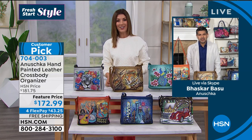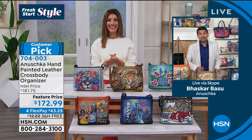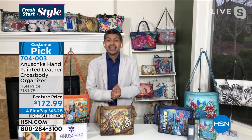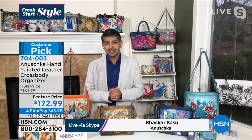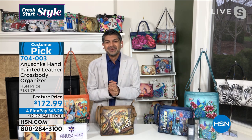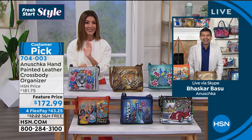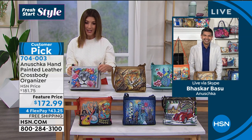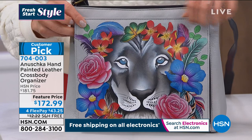I want to introduce you to Bhaskar Basu, the second generation of the Anushka family, bringing us beautiful hand-painted leather bags from across the world. Happy New Year, Bhaskar! He mentioned that one of these days we need to make that trip to India so I can sit with the artisans and start painting some bags — learn from the best. Luckily, I've had the opportunity to know you for many years since you debuted on television, and you have legions of fans all over the world. We're so glad you're here. I'm going to give everyone a quick tour — tell me what we're looking at, because this bag is full of surprises.